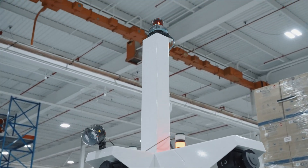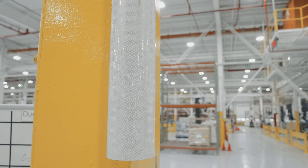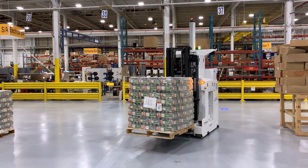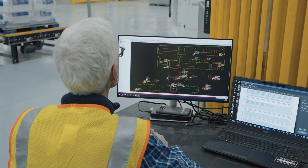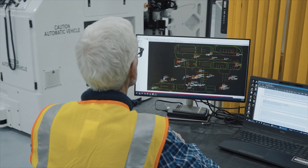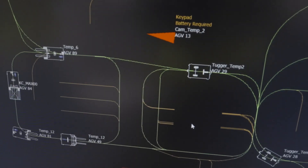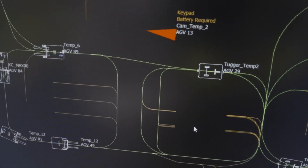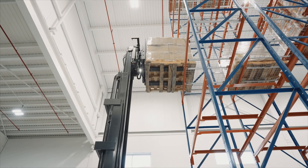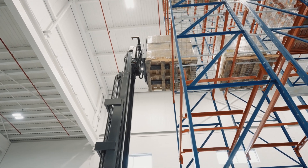The onboard laser scanner interacts with reflective targets mounted on columns and walls to enable precise guidance and navigation. Each AGV is linked to and tested with Atom, the automated traffic and operations management software. Traffic management assures that AGVs coordinate movement with other AGVs in the system, and operations management enables task assignment optimization.